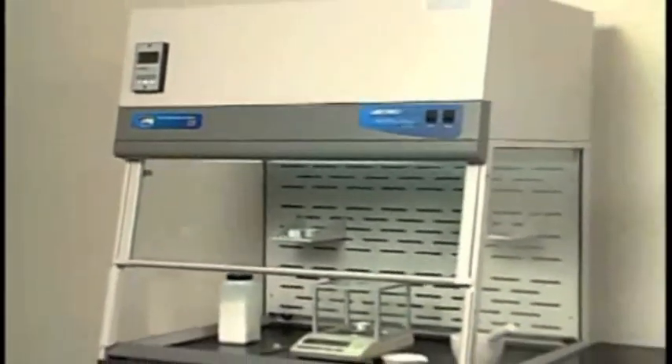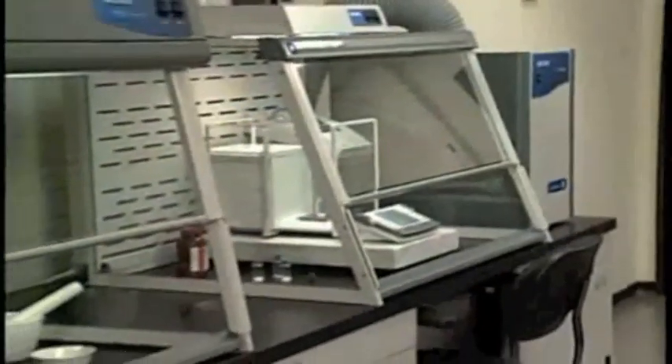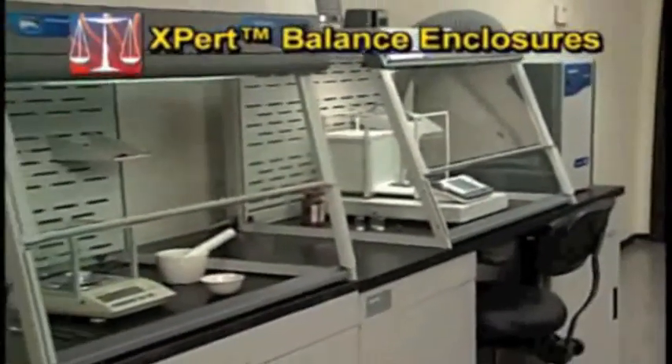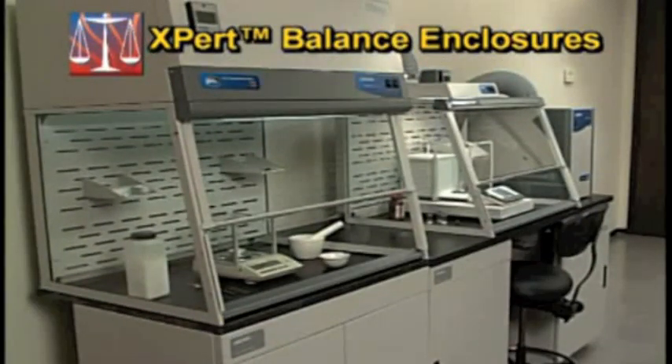To create a safe environment for toxic powder weighing, LabConco adapted patented exclusive high-performance features from the Protector Xtreme Laboratory hood in the design of the expert line of balance enclosures. Let's take a look at these containment enhancing features.